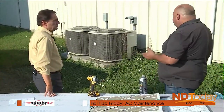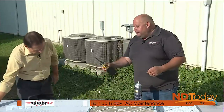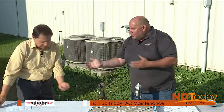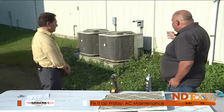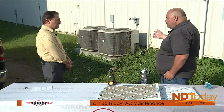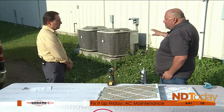Once the power is off, you take some screws out — you just need a nut driver, there's a handful of them. Then you remove the top of the unit. We'll put some condenser coil cleaner on, spray some water on it, and you'll be able to see that even though it doesn't look that dirty besides the weeds, there's actually a lot of dirt and debris in there.